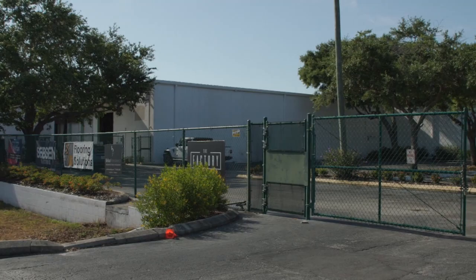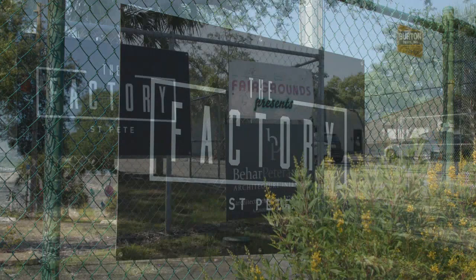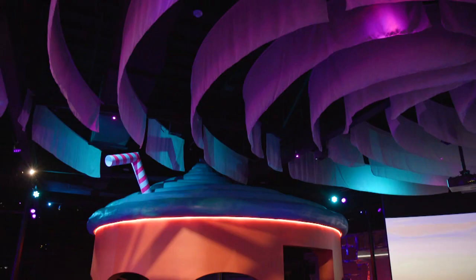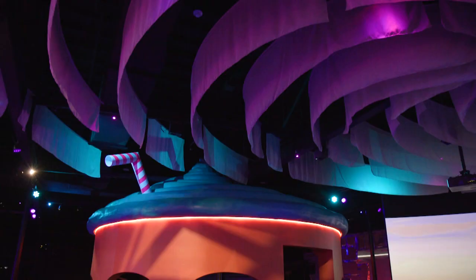We're the anchor tenant of a larger cultural campus called The Factory, which is a six-and-a-half-acre campus where there are many artist studios and creative companies, and we're one of the big anchor tenants. Our exhibition is about 15,000 square feet.